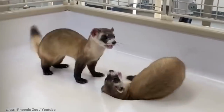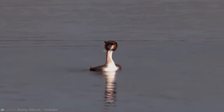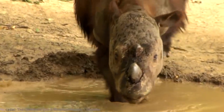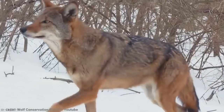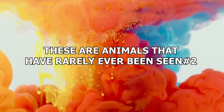You can make good money by finding and selling animals. After all, pets are popular, especially some of the rare and more exotic ones. But some of the animals we're about to show you are so rare that if you find one, catch it, and sell it, you'd make a fortune. These are animals that have rarely ever been seen.